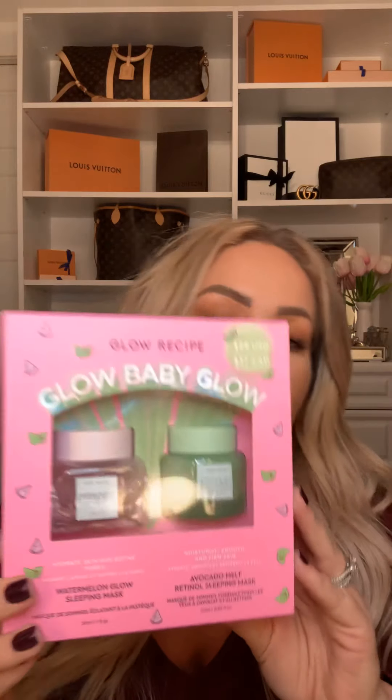The first and biggest thing is this — it's the Glow Recipe Glow Baby Glow set. These are little masks. This one is the Watermelon Glow Sleeping Mask and this is the Avocado Melt Retinol Sleeping Mask. This one you can do daily if you want, and this one you're only supposed to do two to three times a week. It's only $29 and I got 15% off, so I thought I'd give it a try.